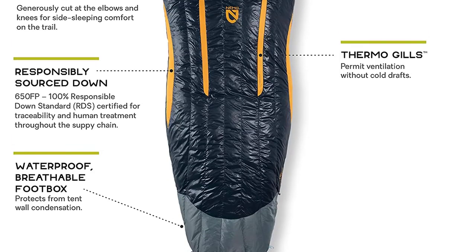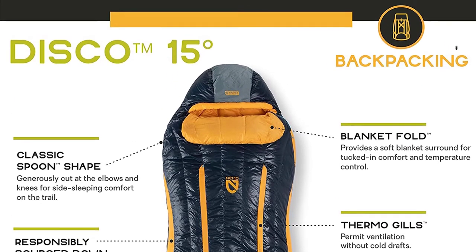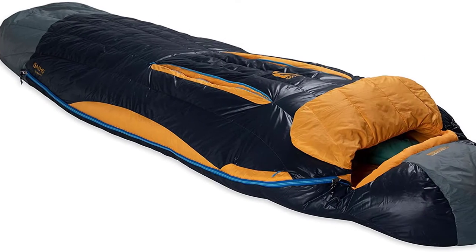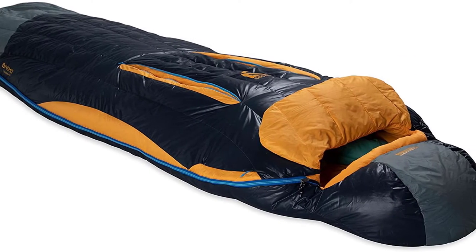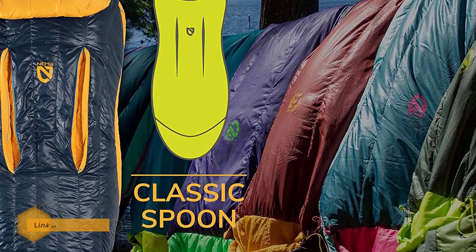Nemo Disco Insulated 15/30 Down Sleeping Bag. The spoon-shaped sleeping bag from Nemo can make a great companion for weekend camping as well as a week-long backpacking trip. The waterproof panel located on top of the toe area provides additional protection against wet weather conditions.